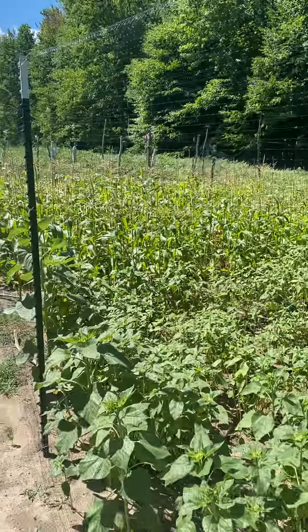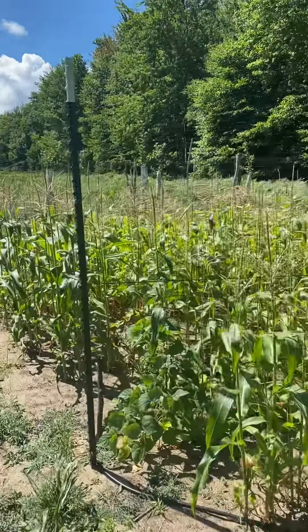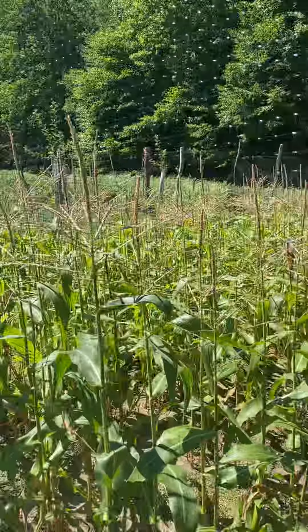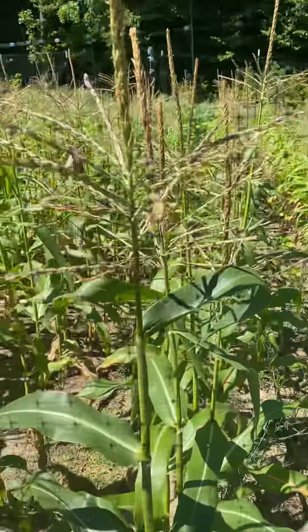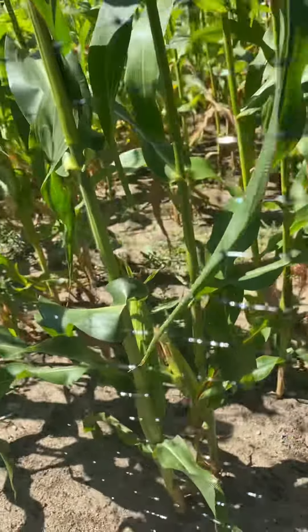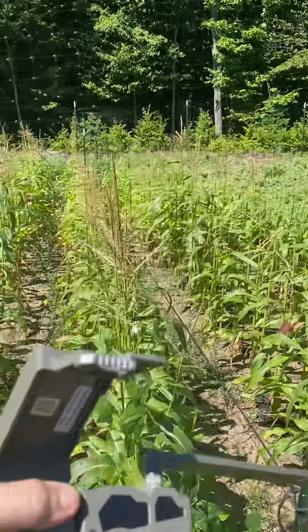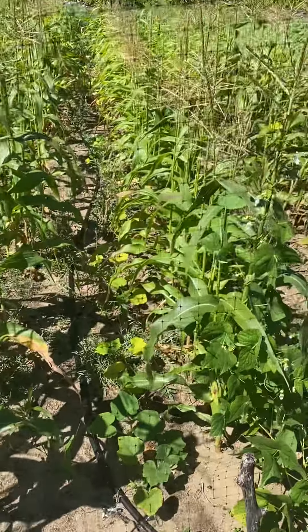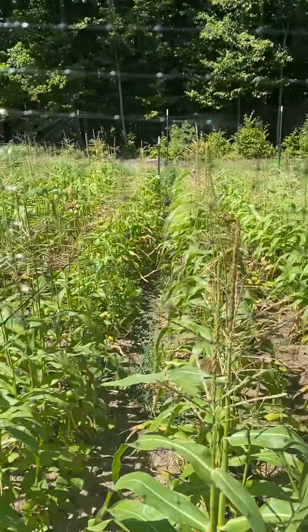I'll give an update on the garden. The sweet corn is about five foot, maybe five foot six — I'm six two, so it's like maybe five ten. It's starting to get some sweet corn down there and it's growing. This row is really struggling, I don't know why. It's right by the beans and squash and should be doing fairly well.